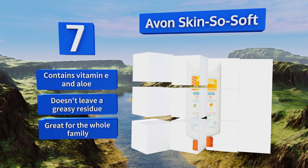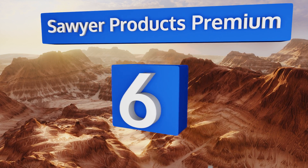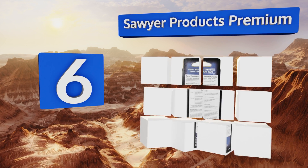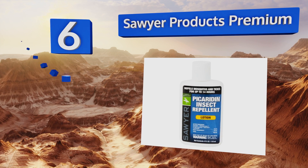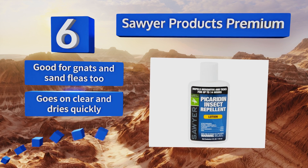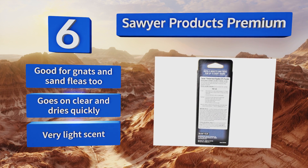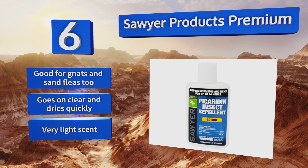Moving up our list to number 6, keep your loved ones bite-free while enjoying the outdoors with Soil Products Premium. It comes as a lotion or spray depending on your preference and contains 20 percent picaridin as its main ingredient, which is safe for use on skin, clothing, equipment, and more. It's good for gnats and sand fleas too, and goes on clear and dries quickly with a very light scent.